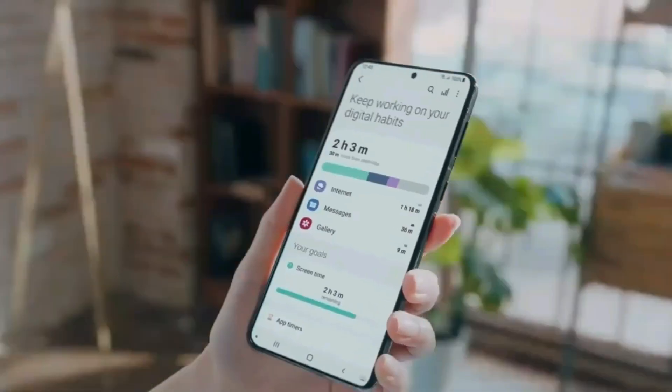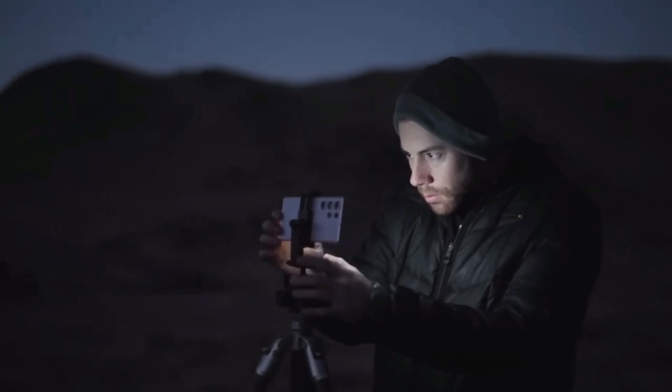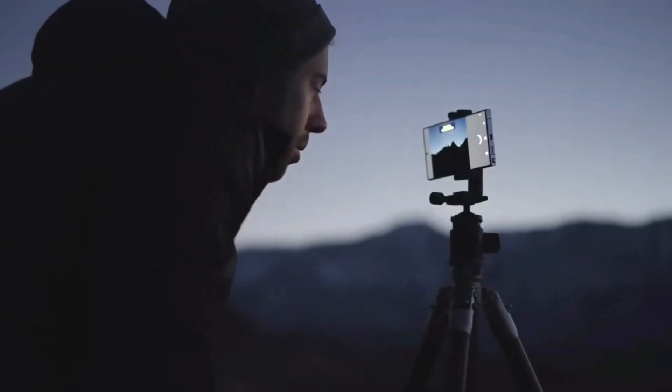So which one would you go for? Do let us know in the comment section. Hope you liked and subscribed to this channel. If you want to know more about these phones, check out other videos from this channel. I will see you in the next one.